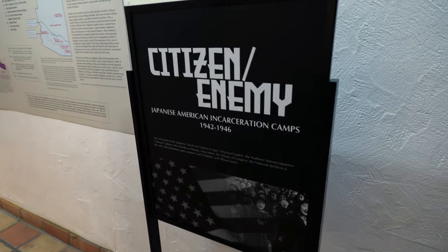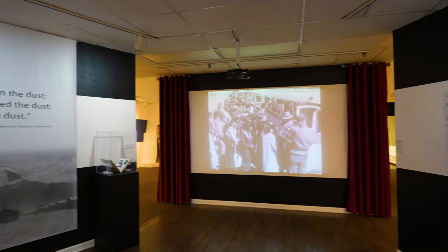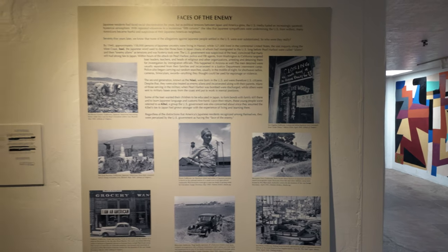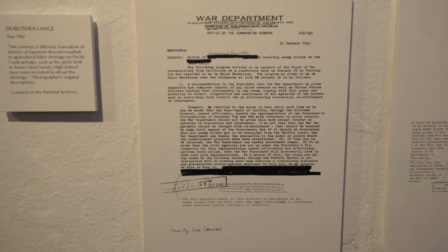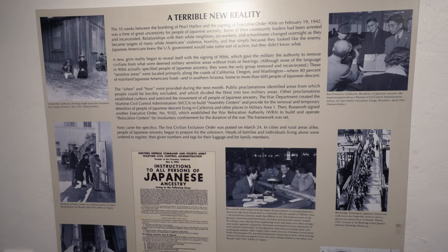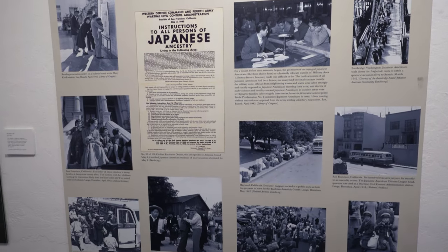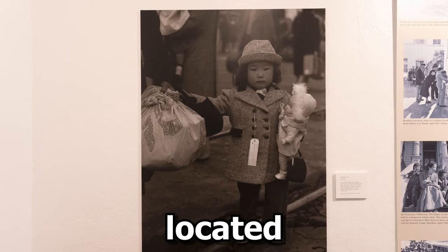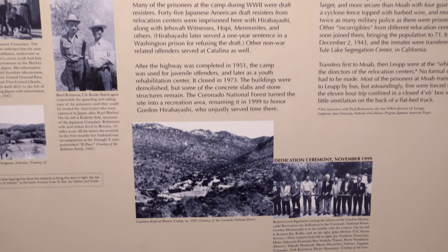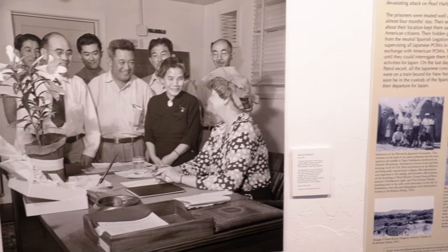There's an uncomfortable exhibit here that details America's past and explains the Japanese incarceration camps that were put into place during World War II. President Franklin D. Roosevelt, through his Executive Order 9066, forced approximately 120,000 Americans of Japanese descent — a large majority of whom were American citizens — to leave their homes and property and spend the majority of World War II incarcerated in camps. These camps were located primarily in the interior of the American West, including the Gila River War Relocation Center near Phoenix, the Poston Internment Camp located in Yuma County, and the Federal Honor Camp located in the Santa Catalina Mountains outside Tucson.